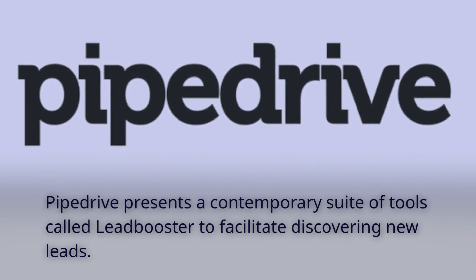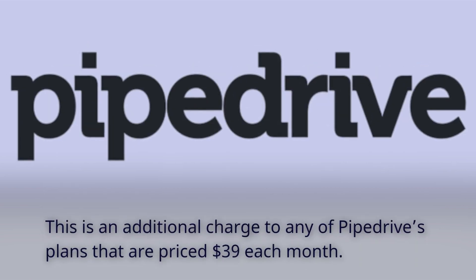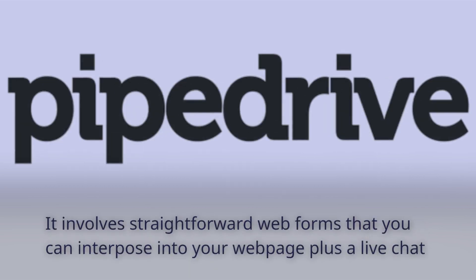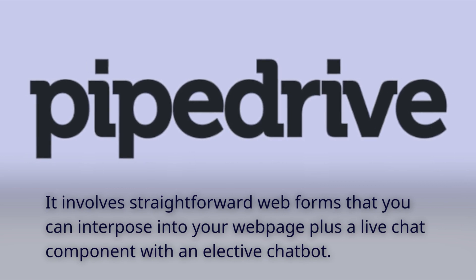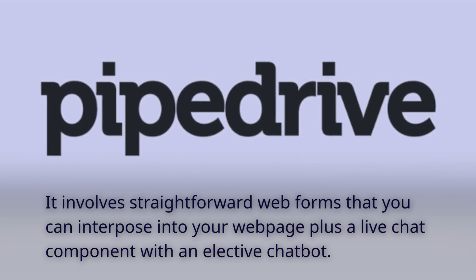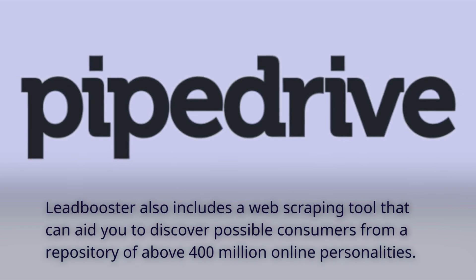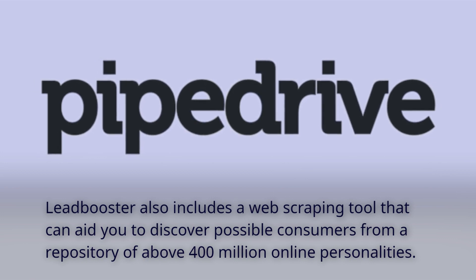Pipedrive presents a contemporary suite of tools called Leadbooster to facilitate discovering new leads. This is an additional charge to any of Pipedrive's plans, priced at $39 each month. It involves straightforward web forms that you can embed into your webpage, plus a live chat component with an optional chatbot. Leadbooster also includes a web scraping tool that can aid you in discovering possible consumers from a repository of above 400 million online personalities.